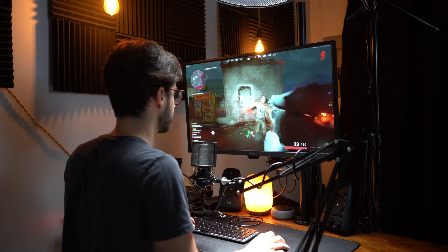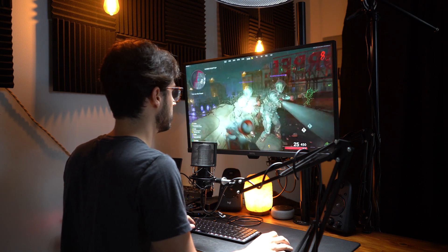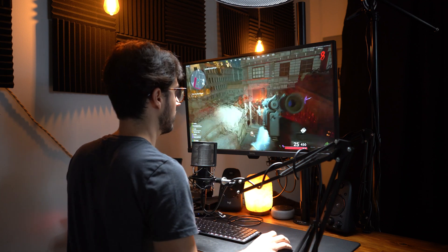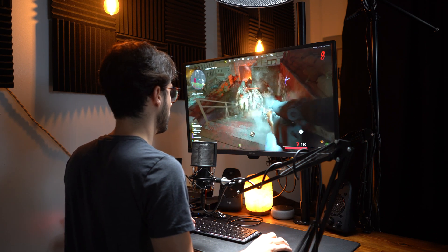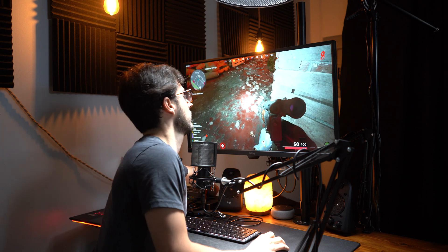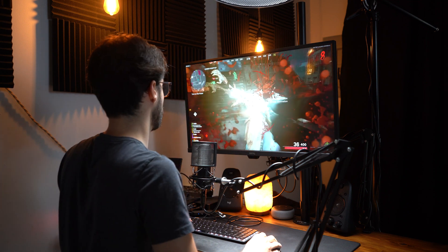This 6800M manages great in Call of Duty Cold War Zombies with a solid 40-50 FPS with medium to high settings and some ray tracing enabled. Lots of bells and whistles are enabled and still solid performance.